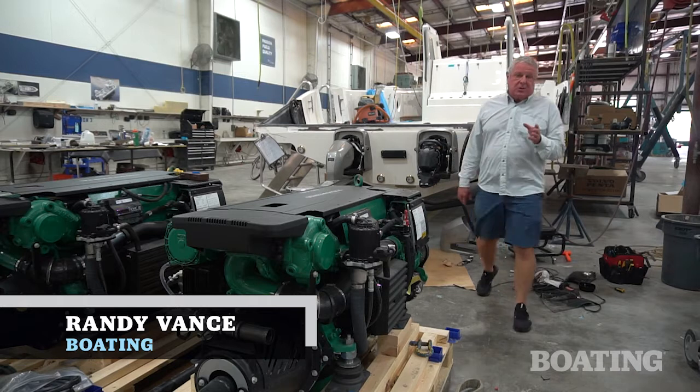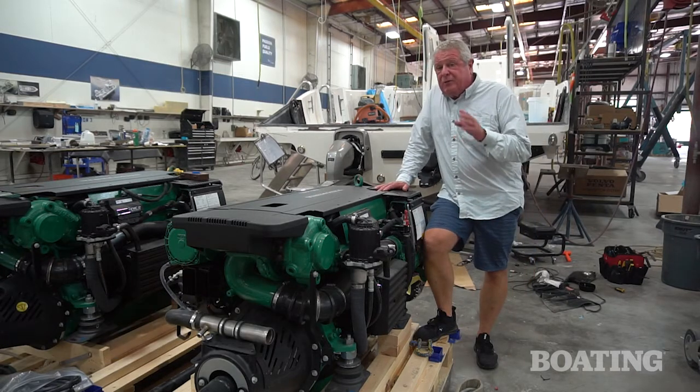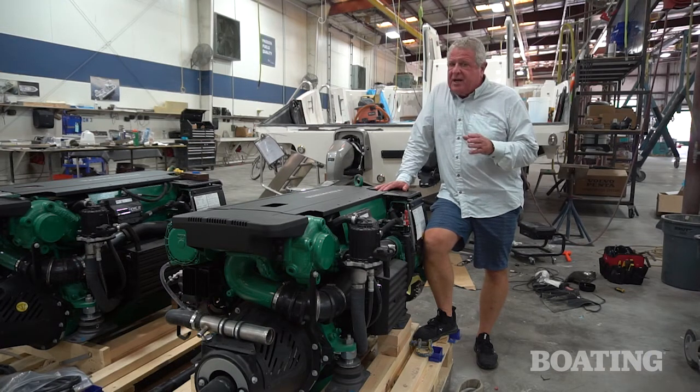Hi, I'm Randy Vance. I'm at the Solus Boat Factory in Edgewater, Florida, where they're prepping a brand new 41 center console. And it's going to have some brand new power in it, especially for Solus.